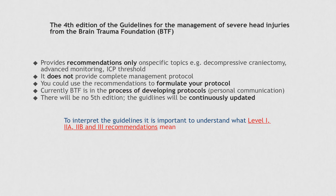To summarize: the fourth edition of the BTF guidelines only provides recommendations on specific topics related to management of patients with severe head injuries. What it does not do is provide a complete protocol for management. With this edition, there is no advice regarding first tier or second tier management. You could use the recommendations to formulate your own protocol and tiers of management. The BTF is currently in the process of formulating complete protocols for management of severe head injury patients.